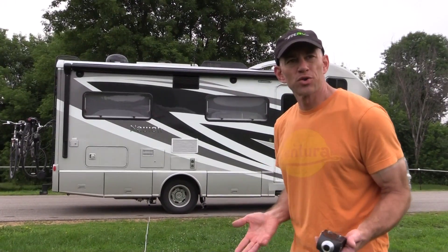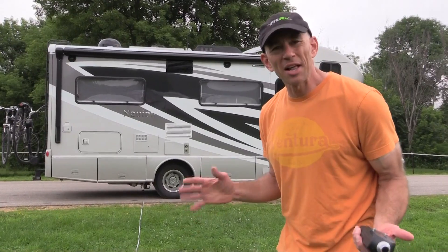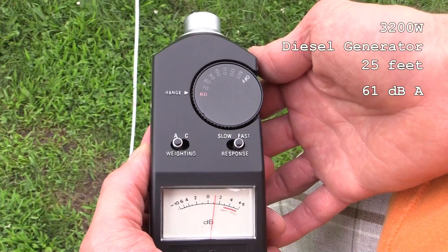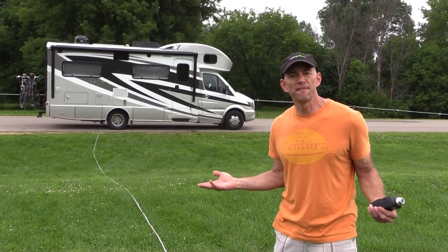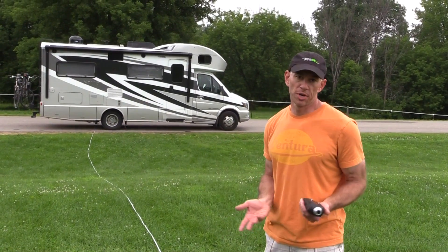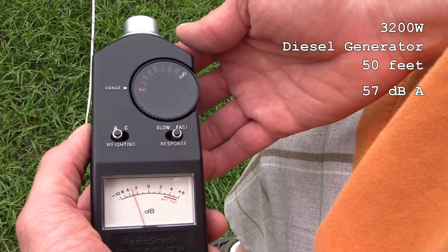Out here at 25 feet, this has become much more reasonable. I'm getting about 61 to 62 decibels from this diesel generator at 25 feet. And out here at 50 feet, the diesel generator is actually pretty darn quiet — I'm getting about 58 decibels at 50 feet.